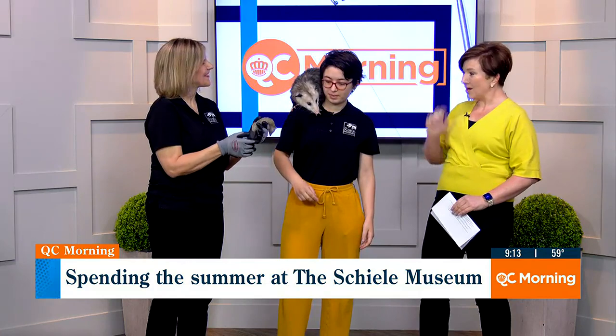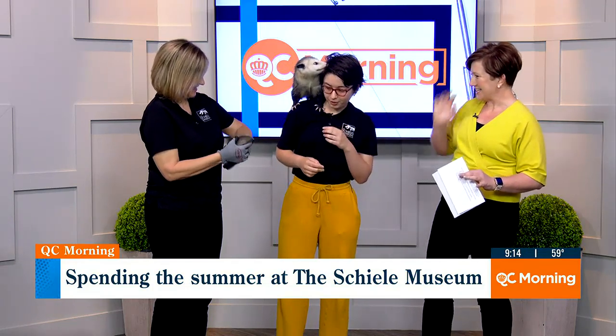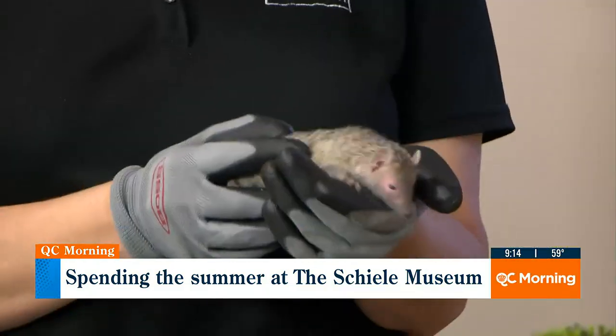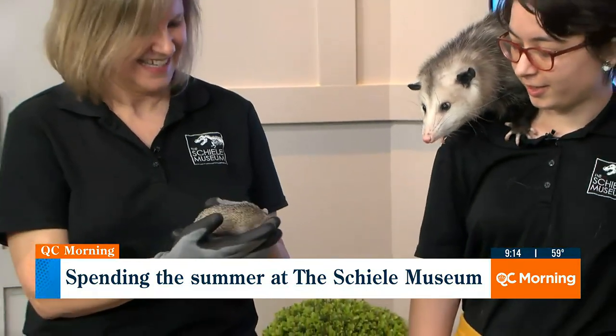Oh my gosh, okay, now that makes total sense to me. How is the eyesight on both of these animals? So neither of them have particularly good eyesight — that's a similarity between the two. They both navigate mostly by hearing and with their very good sense of smell. They are really, really cool. And they're very interested in each other, which I enjoy.